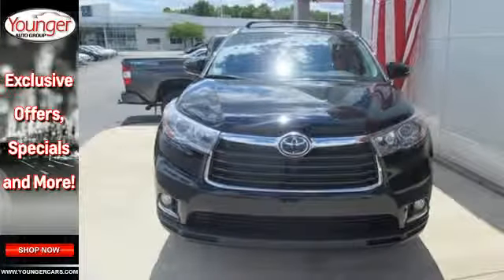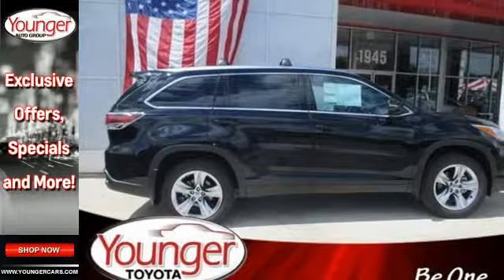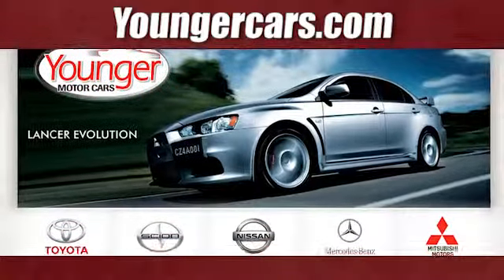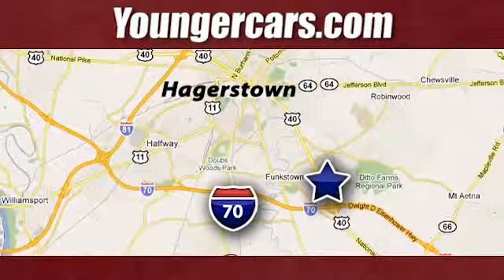The safety and practicality of this Highlander make it a smart choice. Come give it a test drive today. Visit our website at YoungerCars.com. We're conveniently located at 1945 Dual Highway in Hagerstown, Maryland.